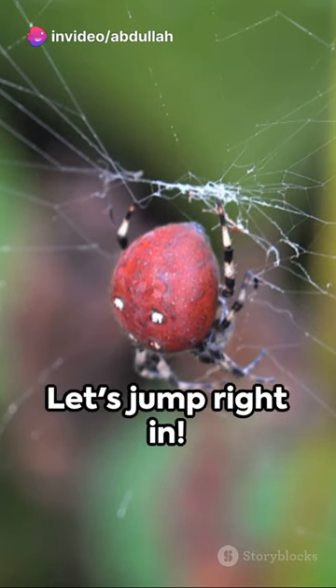Welcome to a fresh minute of knowledge. Today's topic: surviving encounters with dangerous spiders. Let's jump right in.